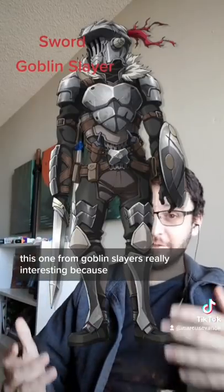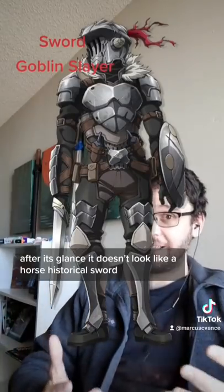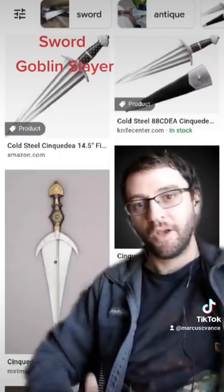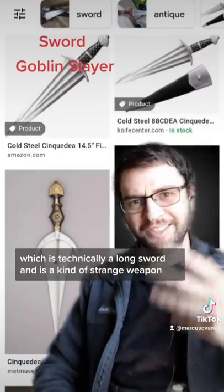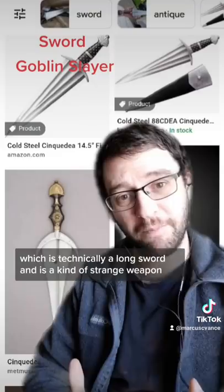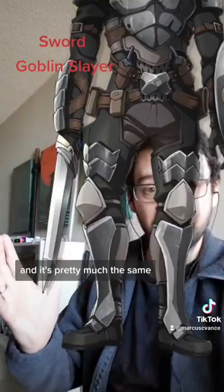This one from Goblin Slayer is really interesting because, at first glance, it doesn't look like a historical sword. However, it does! Meet the Cinque Dea, which is technically a long sword and is a kind of strange weapon, but it exists, and it's pretty much the same.